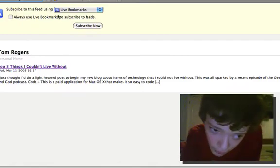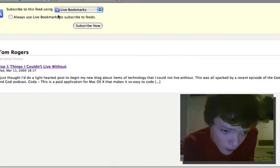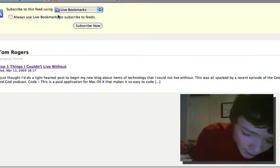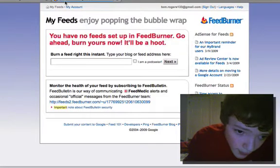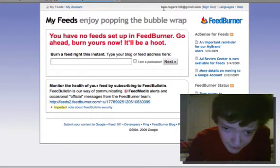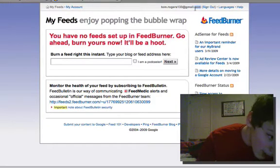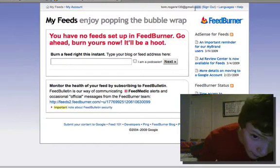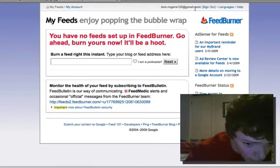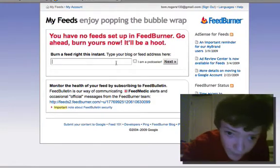Today all we're going to do is burn the feed, as they call it, for TomRodgers.com before I've really got any posts. FeedBurner is a Google service, so if you click register at FeedBurner it will automatically recognise your Google account if you're logged in. That's anything like Gmail, Blogger — any of those services will create a Google account for you. When you do that it will log in, and as you can see I'm logged in on my Gmail account. Right here you can burn a feed right this instant.